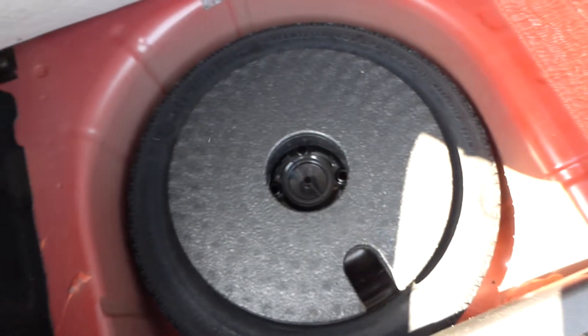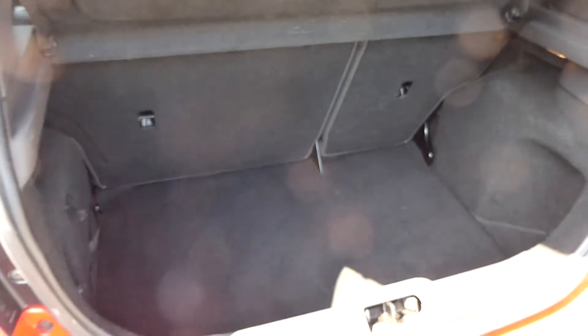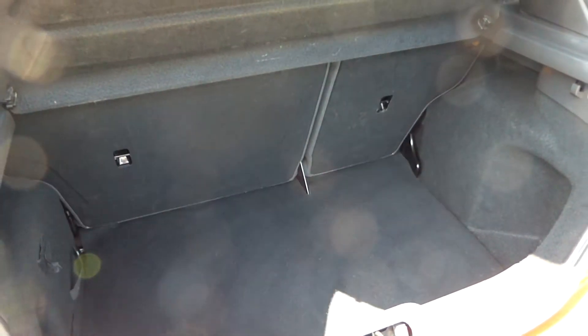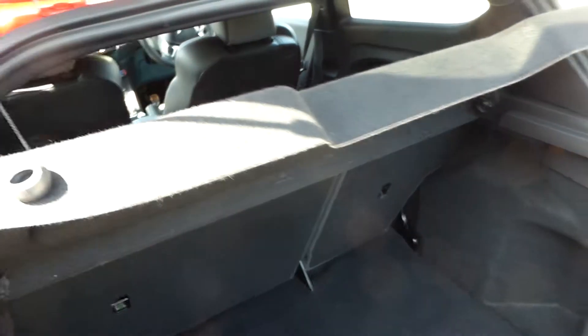It's a very bright day here in Preston today, so forgive me if the reflection does somewhat spoil the enjoyment of the video. There's your spare wheel. The seats are 60/40 and you get the parcel shelf cover as well.